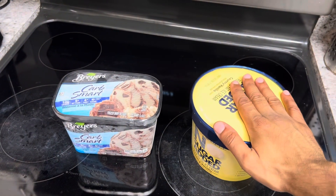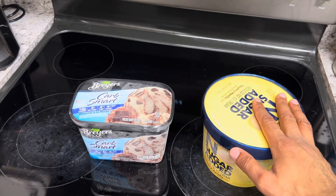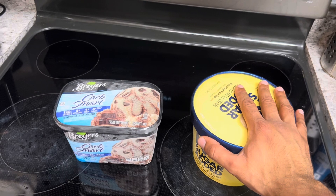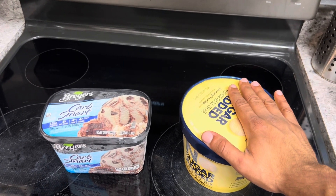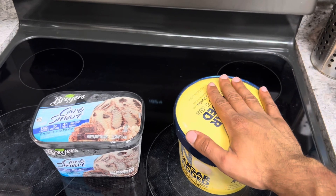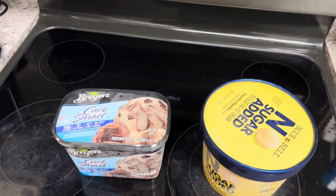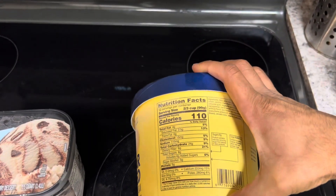There are low calorie options out at the grocery stores. Halo Top and those other ones tend to be more expensive. These are cheaper options and I found that they taste good — I've had this one before and it tastes very very good. I was going to buy this again and then I saw the Breyers Carb Smart and I was like let me just give it a shot. So let's compare the nutrition facts, which is important for low calorie ice cream.